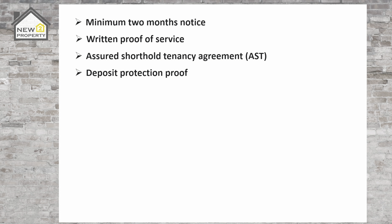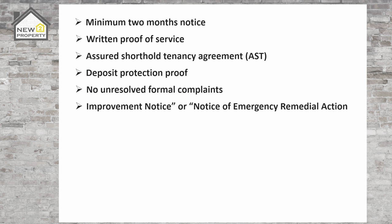Your case will also not be heard in court if the tenant has recently made a formal complaint about the condition of the property. To continue with the eviction you will need proof that the issue has been sorted and fixed and the complaint resolved before you serve notice — or if an improvement notice or notice of emergency remedial action has been made by the local authority within the last six months. You will also need to ensure that the fixed term of the tenancy agreement has ended. A landlord can serve a section 21 notice at any time during the tenancy but the notice date can't end before the end of the fixed term.